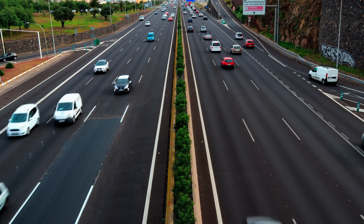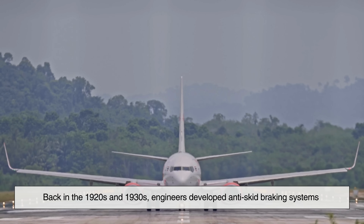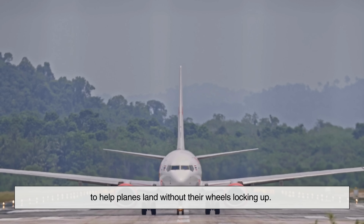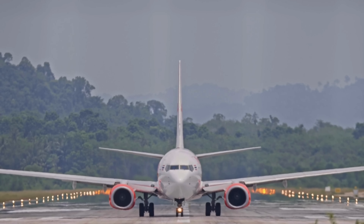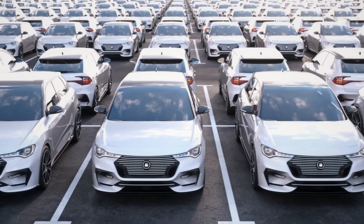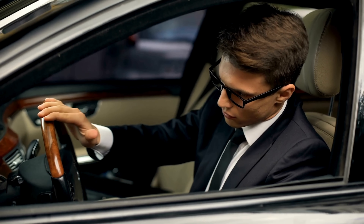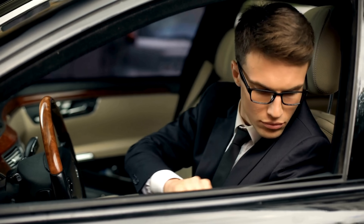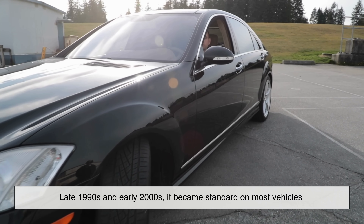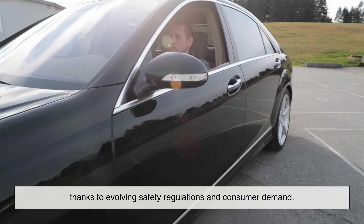ABS didn't start in cars — it came from airplanes. Back in the 1920s and 1930s, engineers developed anti-skid braking systems to help planes land without their wheels locking up. The technology was later adapted for motorcycles and eventually made its way into cars by the 1970s and 1980s. At first it was a premium feature found only in luxury models, but by the late 1990s and early 2000s, it became standard on most vehicles thanks to evolving safety regulations and consumer demand.